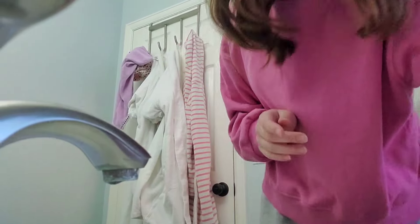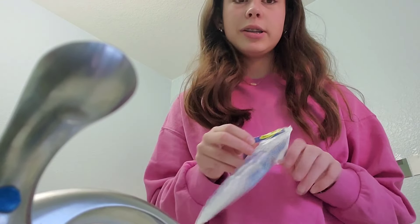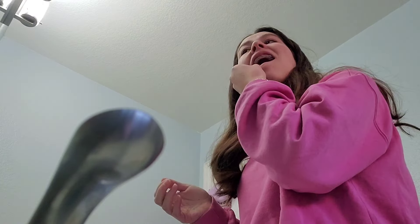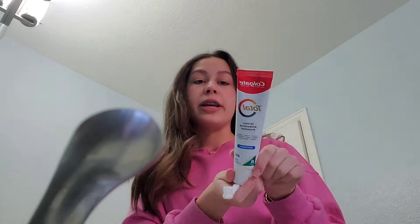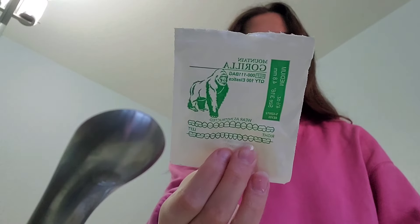I'm going to do all my dental care. I start off by flossing — I have to use these special flossers because I have braces. Now I'm going to brush my teeth, and then after that I'm going to put on my rubber bands.